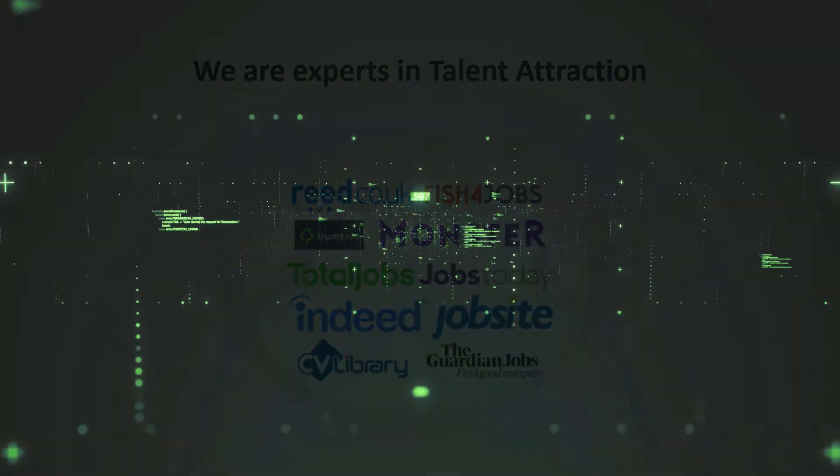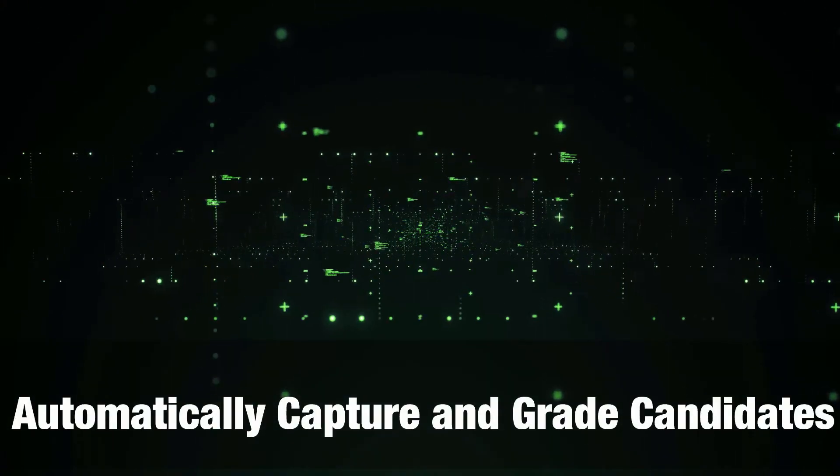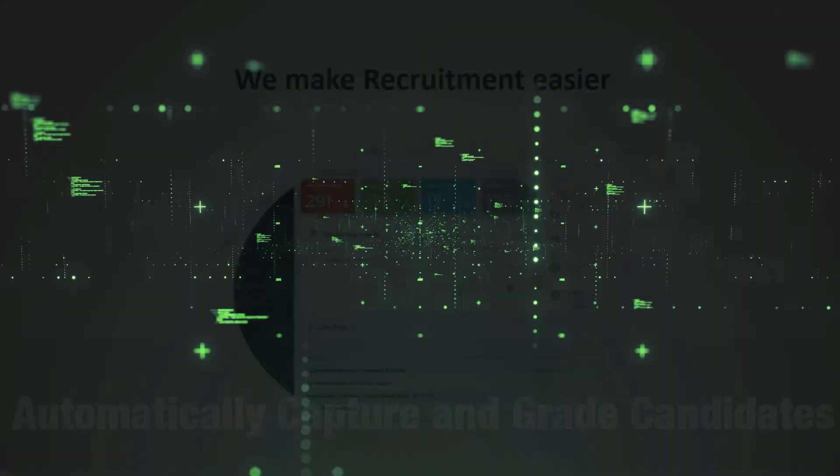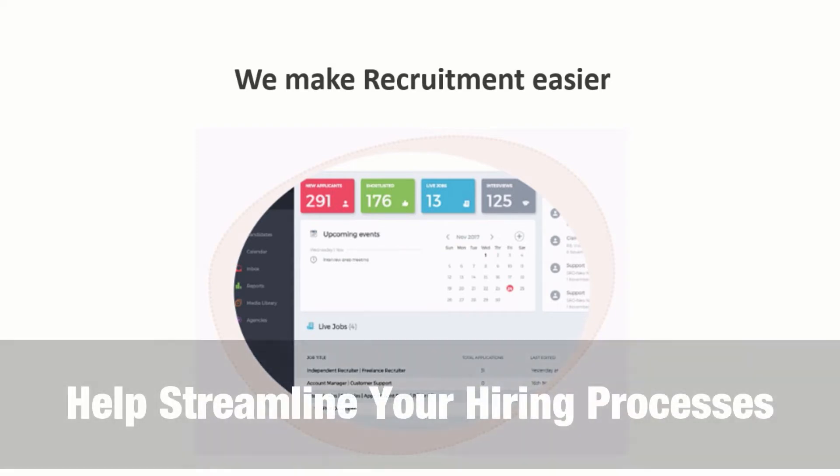Our advanced AI technology will automatically capture and grade every candidate as they apply. Our beautifully designed, intuitively styled recruitment management system is fully integrated with the latest tools to help streamline your hiring processes.